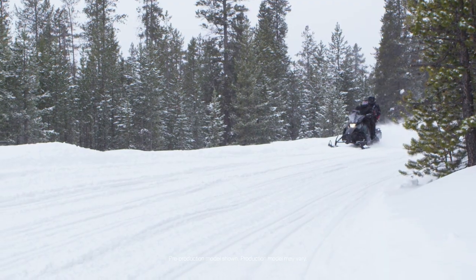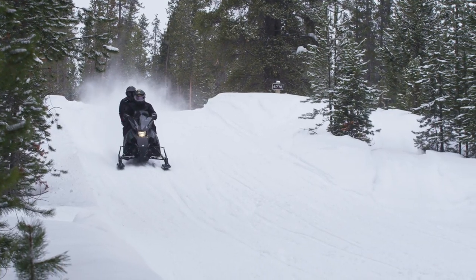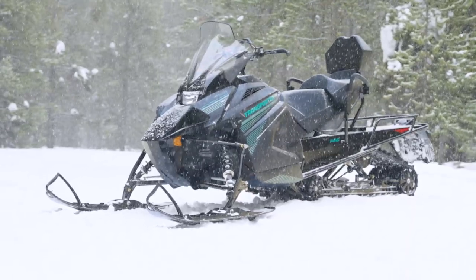Ready to tackle cottage chores or just get out for a fun trail ride? The Transporter Lite 2-Up has you and your passenger covered. This sled offers many of the features of a full touring model, but at a fraction of the cost and weight.